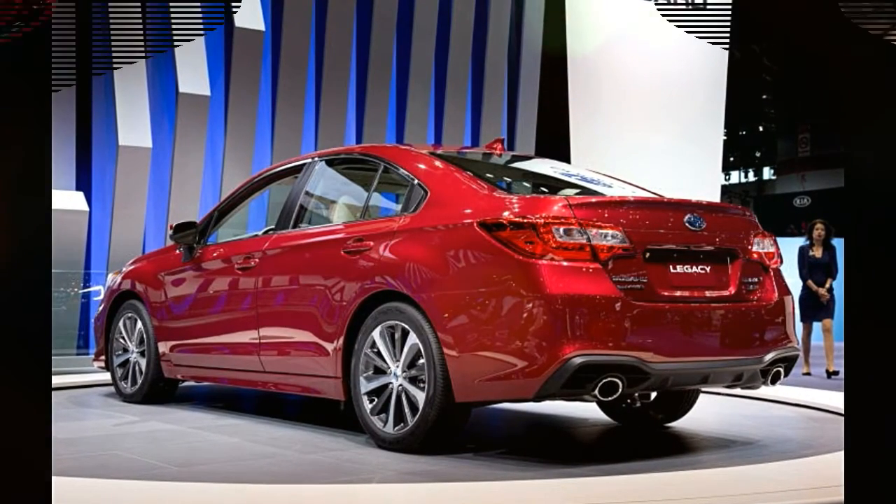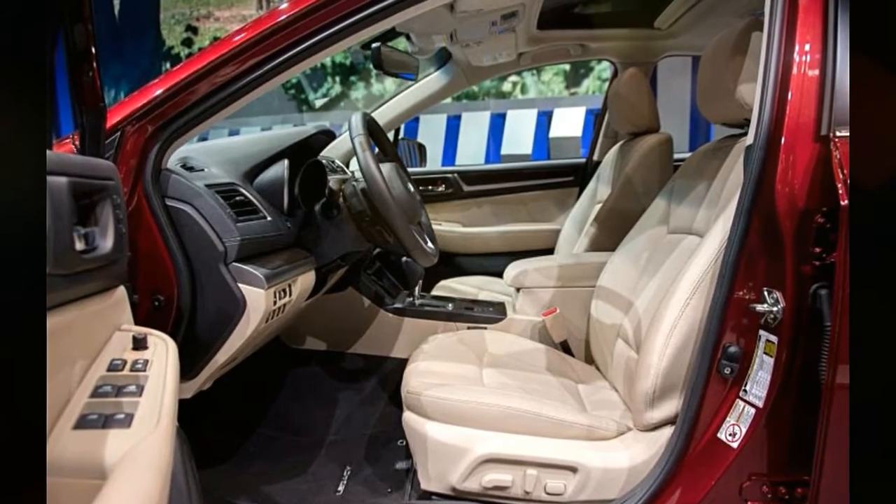The effect of these changes is a Volkswagen-like premium interior vibe — when Volkswagen does it right, as with the Passat, anyway.